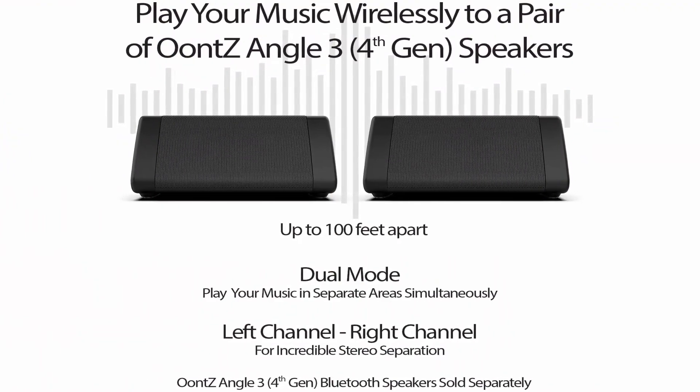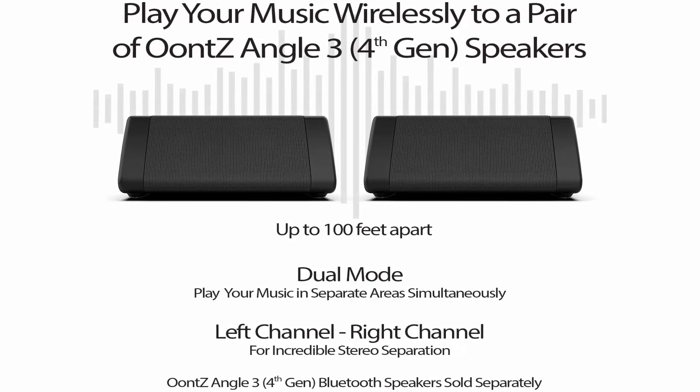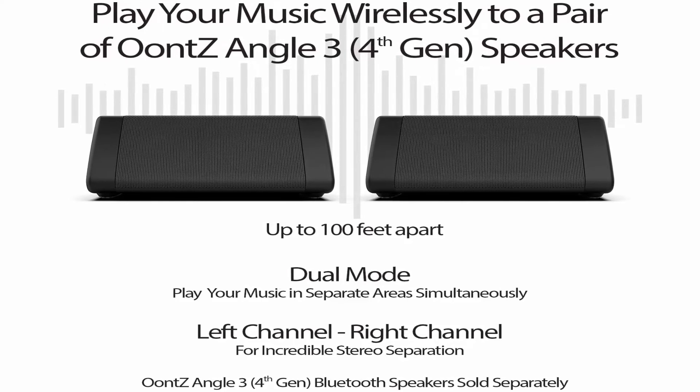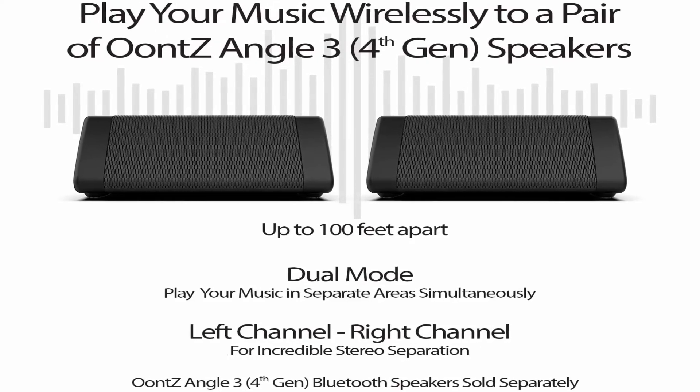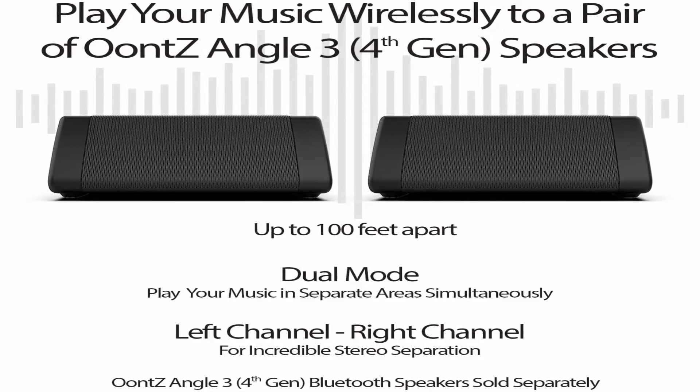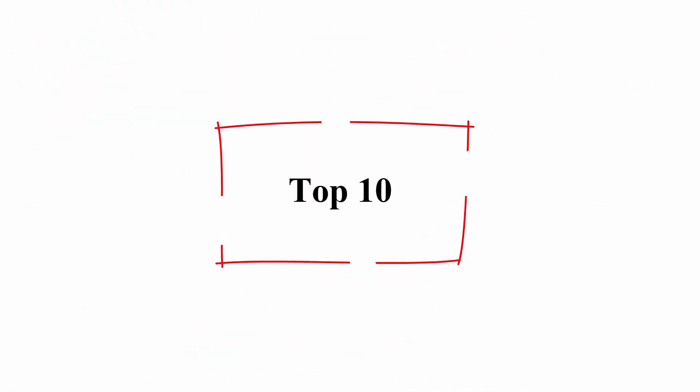Advanced antenna design with Bluetooth 4.2 provides greater wireless range and faster Bluetooth connection. Connects easily with the Echo Dot, Echo Dot 3rd Gen, Echo, Echo Plus, iPhone 6, iPhone 7, iPhone 8, and more. Top 10.